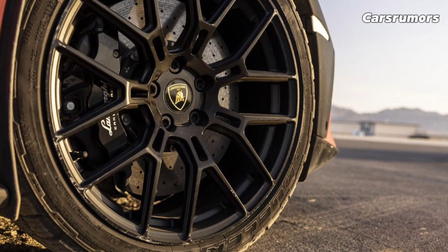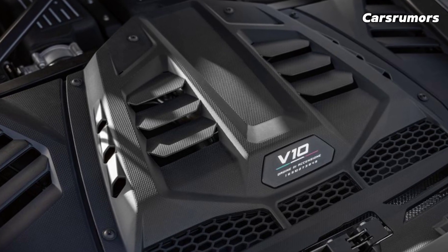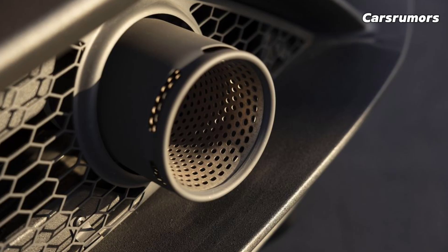For 2025, a new plug-in hybrid model will take the place of the old race car. It is likely to have a completely different name.